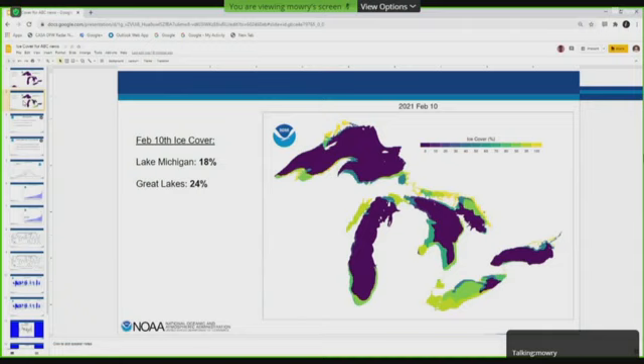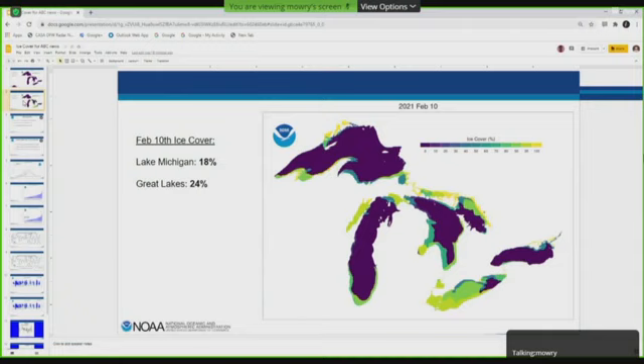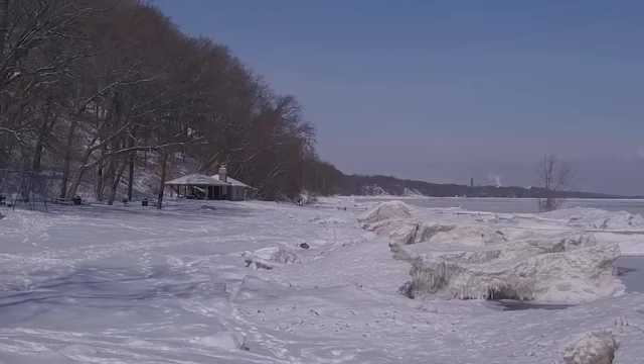Here's January 10th and then one month later on February 10th — quite a substantial difference. Lake Michigan was at 2% a month ago and now it's up to 18%. The Great Lakes even higher at 24%. You can see significant ice growth in Lake Erie; it shot up to around 80% just over the last couple days. You're definitely seeing the impact of this cold air that we're seeing.